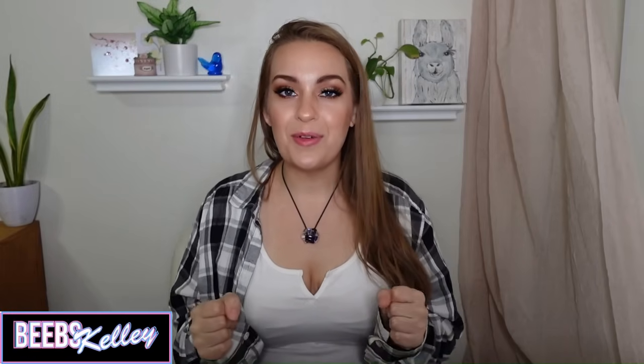Hey everybody, welcome back to another video. I'm Biebs Kelly. Thank you so much for being here with me. I hope you don't mind my more casual outfit today — I didn't think I was going to have a chance to film, but I did, so I popped right on in a hurry.